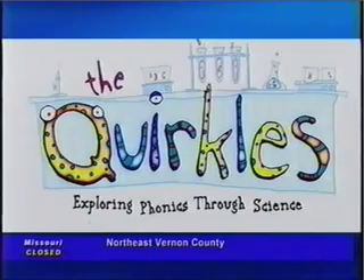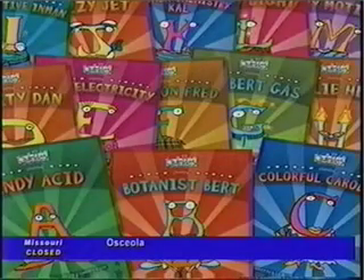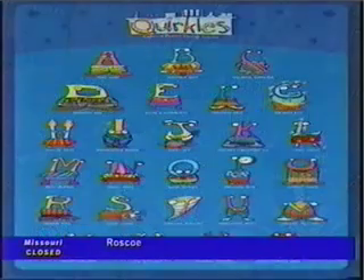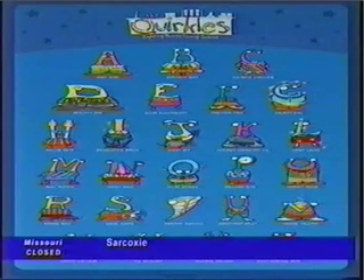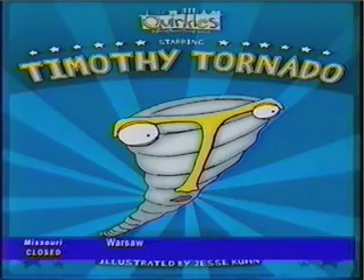The Quircles is a 26-book science series that teaches literacy, and two experiments are in each book. There are obviously 26 different science concepts, one for each letter of the alphabet. Science is becoming more and more needed in our schools, and this is a fun way for kids to learn. We integrated it with reading because teachers just don't have time to do science, so by integrating it with reading, they get the fun science element in with reading.